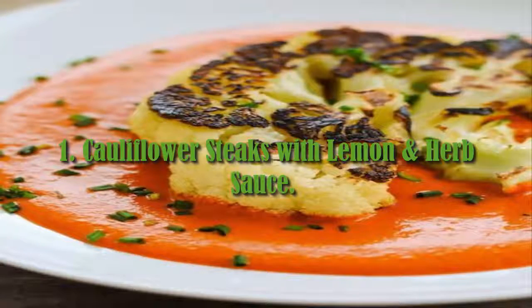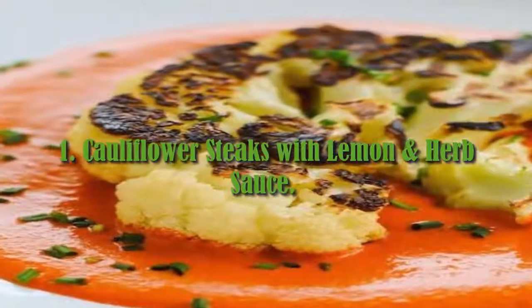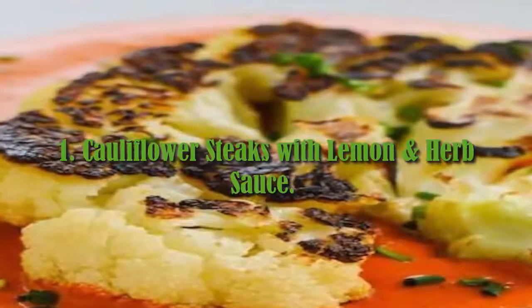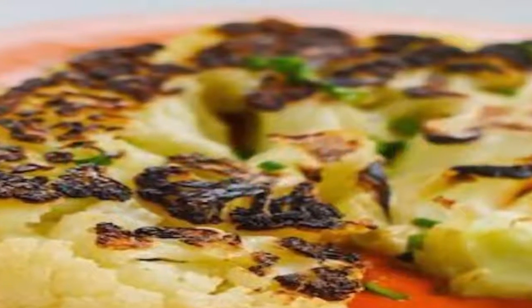1. Cauliflower Steaks with Lemon and Herb Sauce. For when you need to get a healthy and satisfying meal on the table fast, these cauliflower steaks are a must for Meat-free Monday.